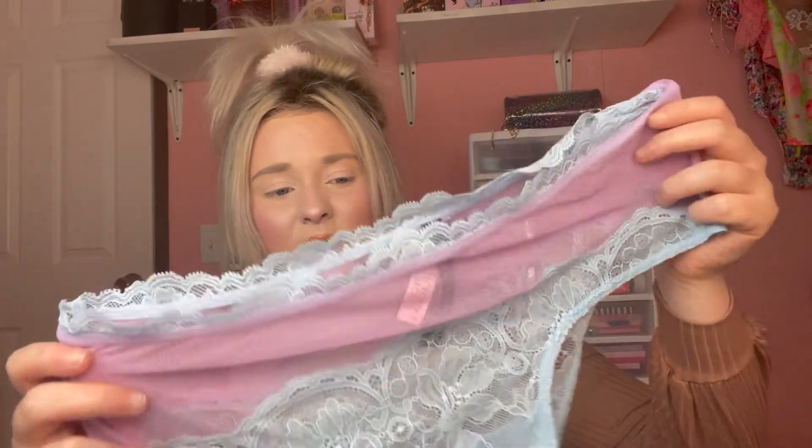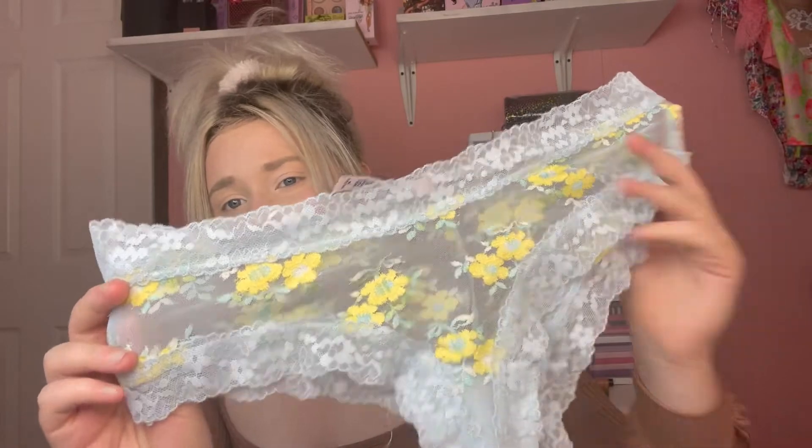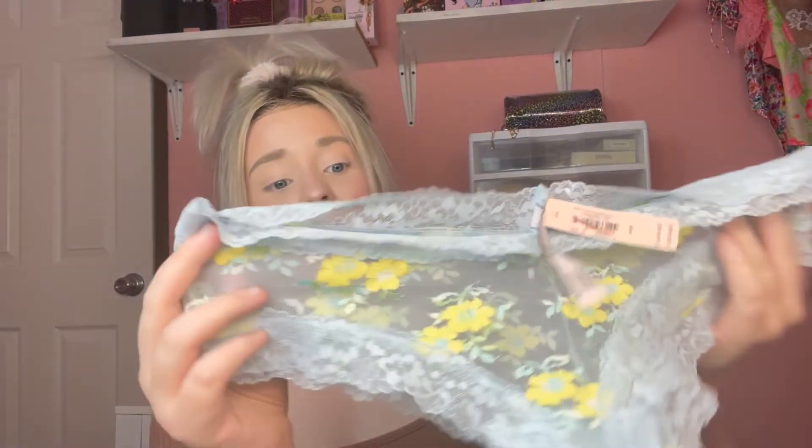I also picked up some panties and these were super discounted — like $3.99 and $4.99. I only found three pairs that I actually really liked. The first pair looks like cotton candy — it's a really pretty pink shade and then the rest is blue, and it's completely see-through. Then I also have this pretty blue pair with yellow flowers all over it, completely see-through and lace.